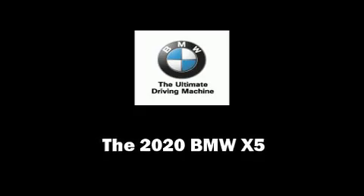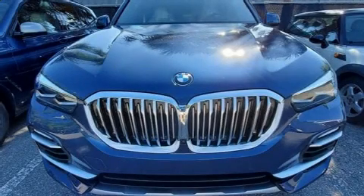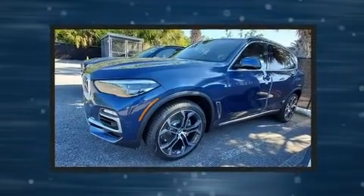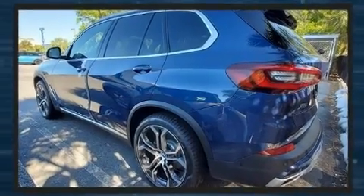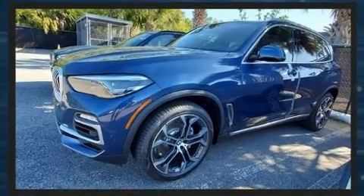Sensibility and practicality define the 2020 BMW X5. It features an automatic transmission, rear-wheel drive, and a 3-liter six-cylinder engine. Turbocharger technology provides forced air induction, enhancing performance while preserving fuel economy.